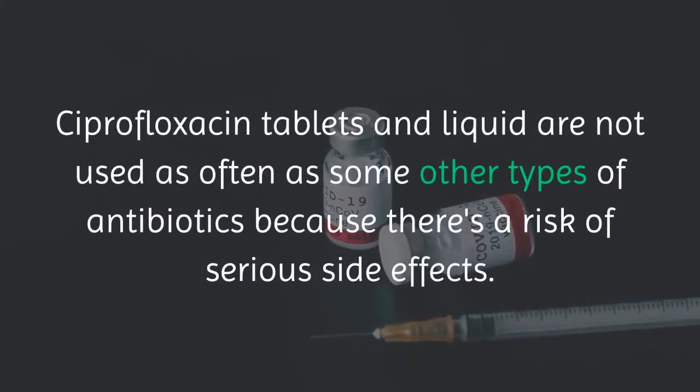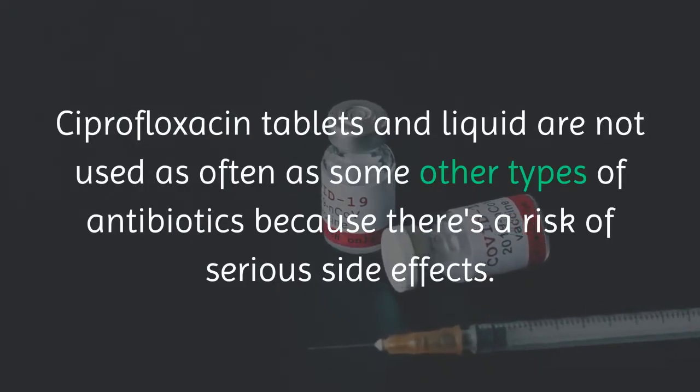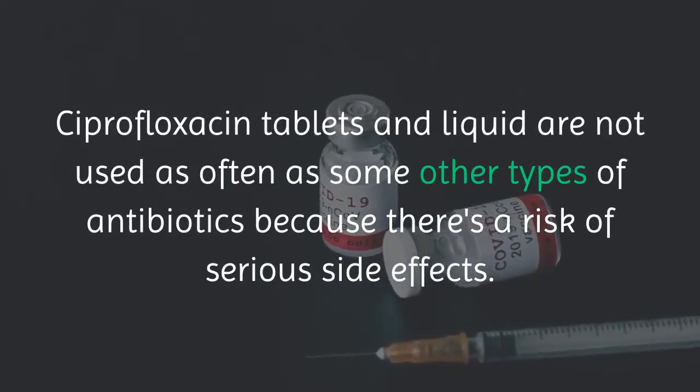Ciprofloxacin tablets and liquid are not used as often as some other types of antibiotics because there is a risk of serious side effects.